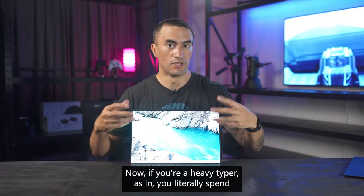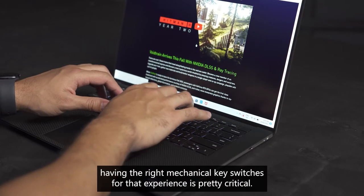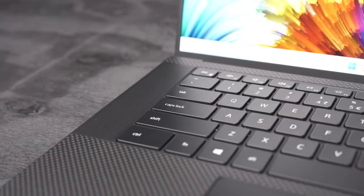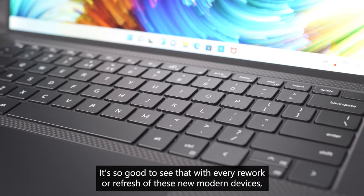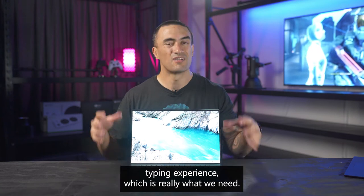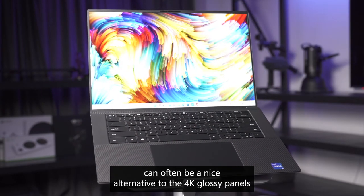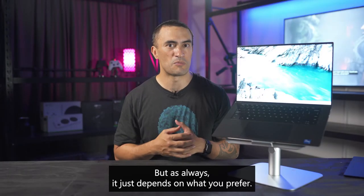If you're a heavy typer — as in you literally spend most of your day banging away at keys — then having the right mechanical key switches for that experience is pretty critical. And these keys right here feel absolutely amazing. It's great to see that with every refresh of these modern devices, the keyboards continue to improve and offer a more natural typing experience. This is the Full HD Plus model, which can be a nice alternative to the 4K glossy panels, because the matte finish is just a bit more friendly on the eyes — but as always, it depends on what you prefer.